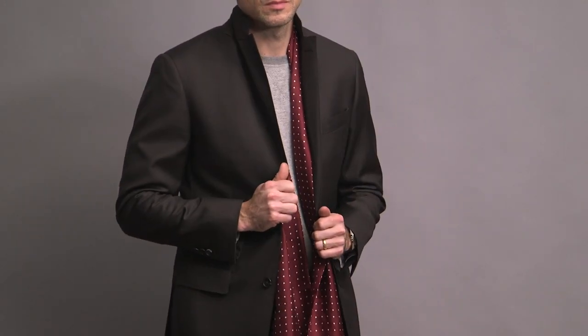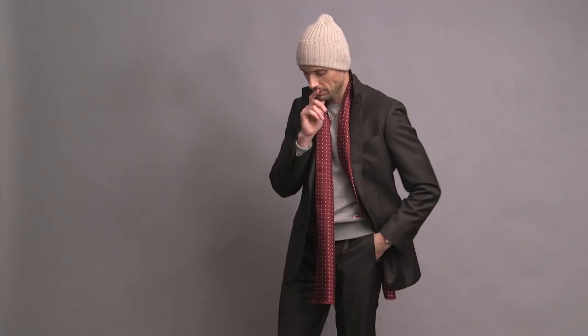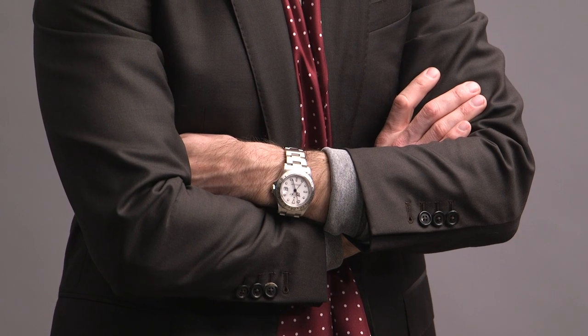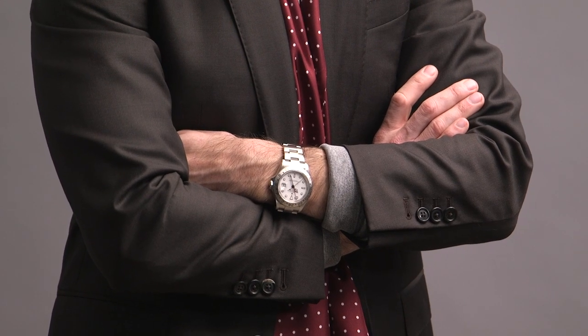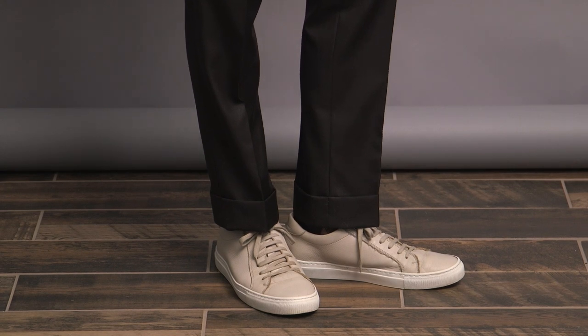Popping the collar of the suit jacket for a little bit of extra sporty impact. Knit hat is by Drake's. The burgundy dot silk scarf, finally back in the shop, is part of the HSS Michael Andrews collection. On the wrist, perhaps the perfect watch for this look, the Rolex Explorer II. And then of course finished off with some sneakers — these are by Suit Supply.